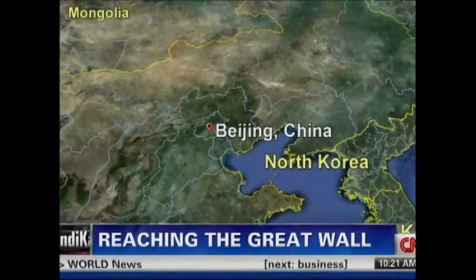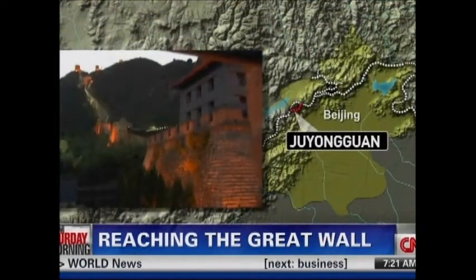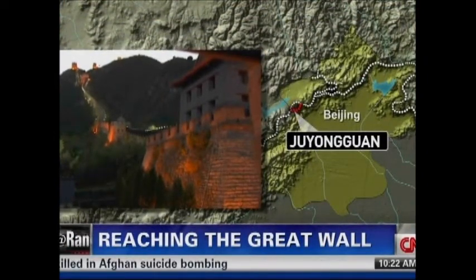If you start in Beijing, you're within driving distance to the five main sections of the wall open to the public. If you have just a very little bit of time but you want to say that you saw the Great Wall, go to the Zhuyangguan section — it's the closest to Beijing.